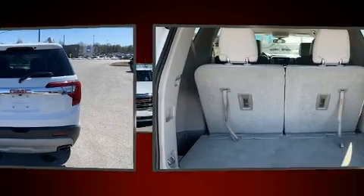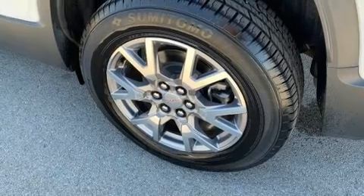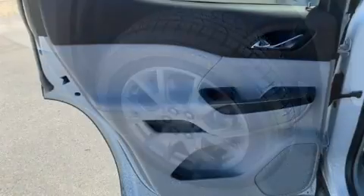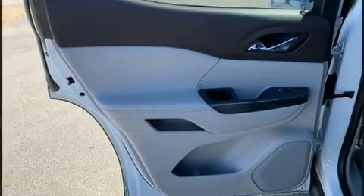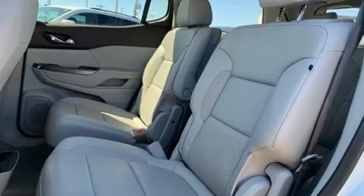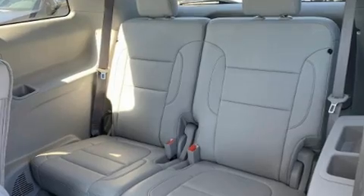A turbocharger further enhances performance while also preserving fuel economy. A wealth of standard features mean that you no longer have to sacrifice, like leather upholstery, a tachometer, a built-in garage door transmitter, an outside temperature display, remote keyless entry, rear wipers, and power windows.